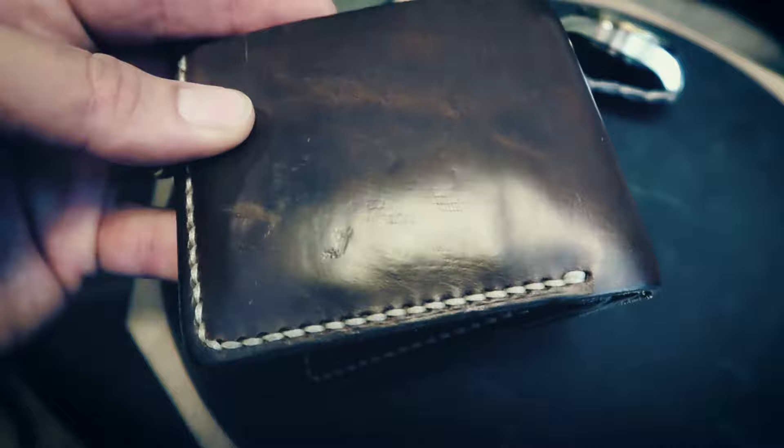You guys know me - I've got the knives, the man bag, all that stuff - so a tough, well-built wallet that'll last forever is exactly the kind of thing I was looking for. After carrying it for two weeks to a month, I know it's gonna stand up to the way I use a wallet.